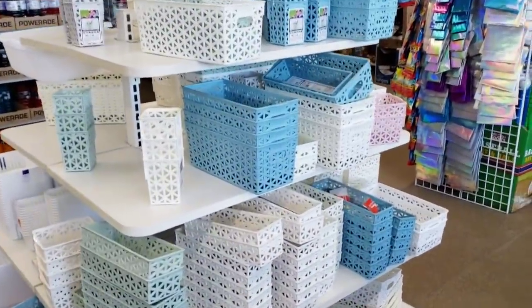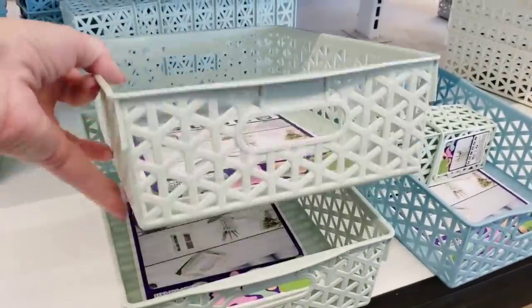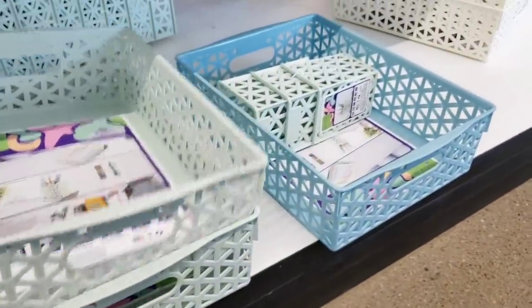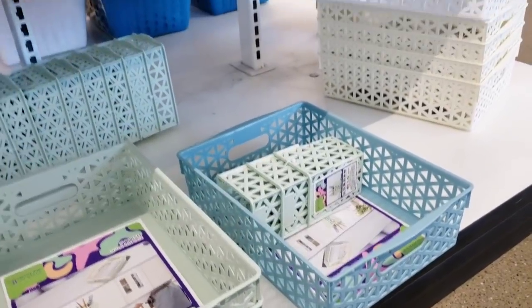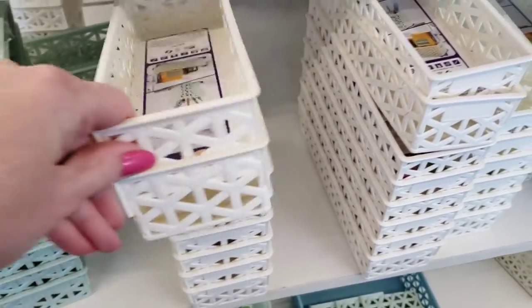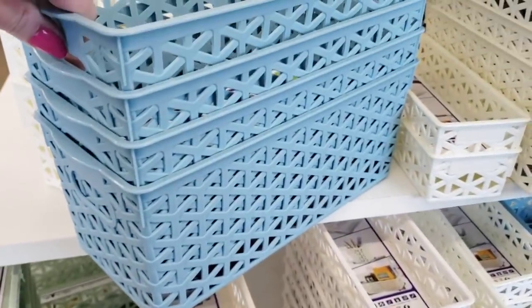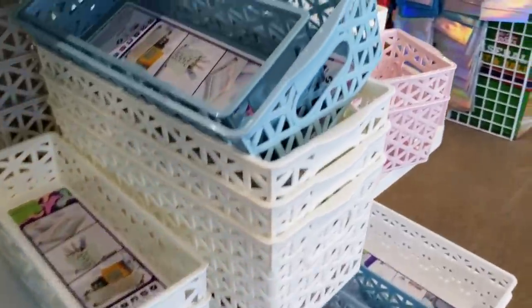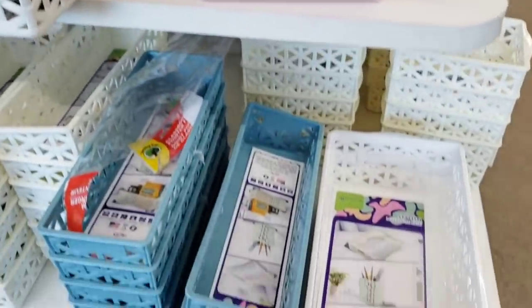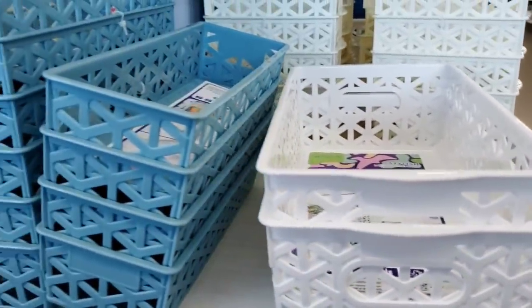Right when I walk in, look at the display of these fantastic baskets. Now they had these a few months ago, but this size right here is new. They have it in gray, cream, white, green, blue — so many sizes to choose from this time around. Now make sure with these smaller ones, like these right here, you should be getting two for a dollar. So make sure they are hooked together.